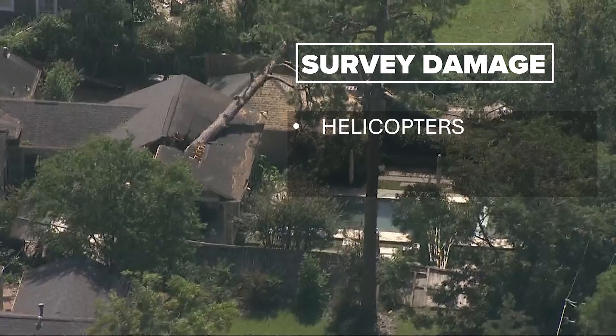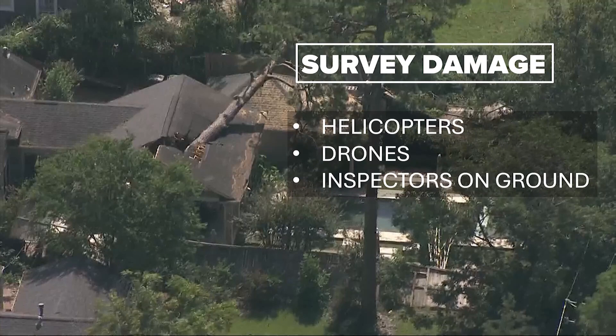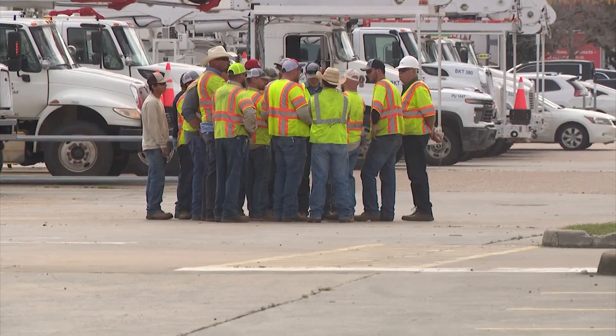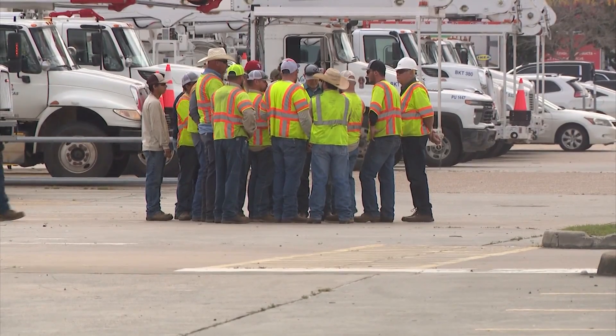CenterPoint says they will start by surveying damage — that means using helicopters, drones, and inspectors on the ground. That's supposed to tell CenterPoint where to send crews and what kind of supplies they will need. It will also set up staging sites for crews, which are supposed to make dispatching crews more efficient.